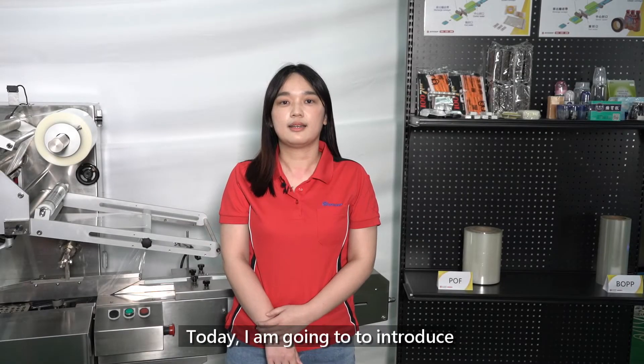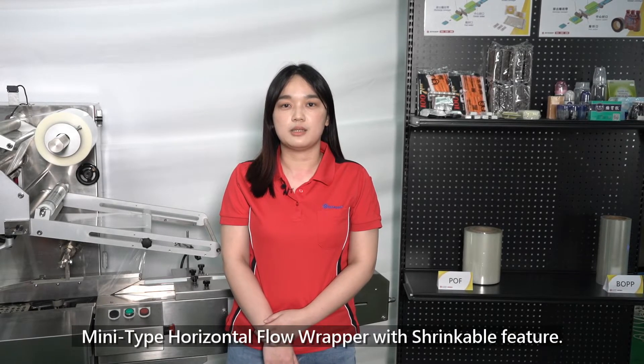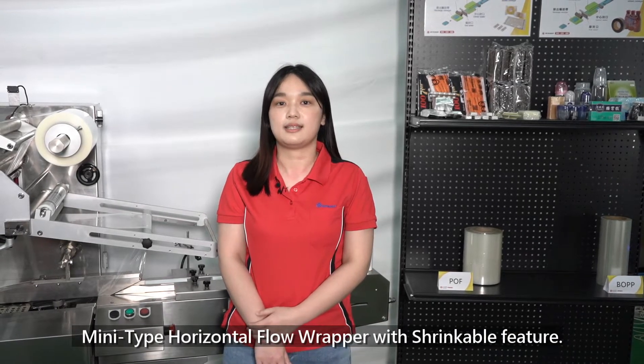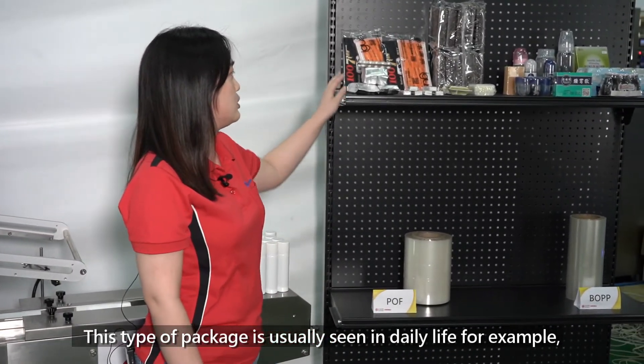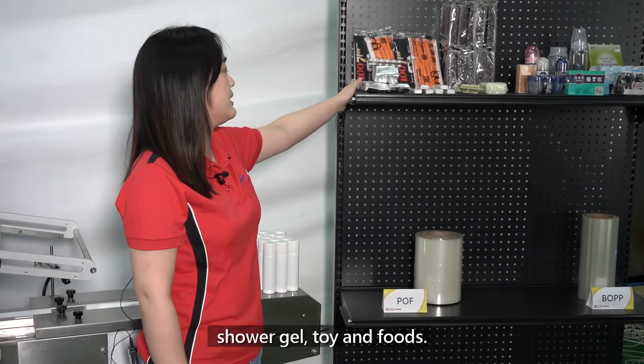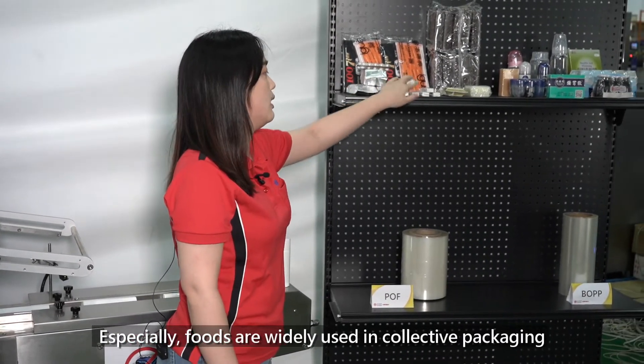Hello everyone, I'm Chloe. Today I'm going to introduce the MiniType Horizontal Floor Wrapper with shrinkable features. This type of packaging is usually seen in daily life, for example, shower gel, toys and food. Especially food is widely used in collective packaging.